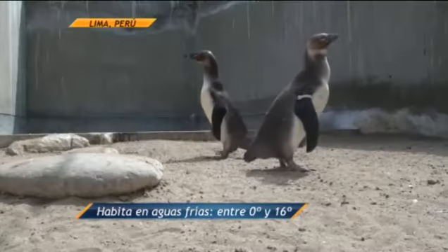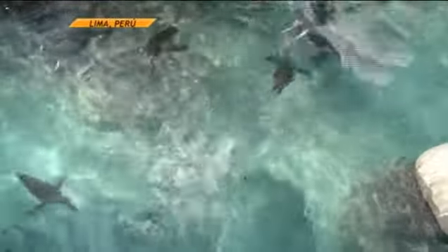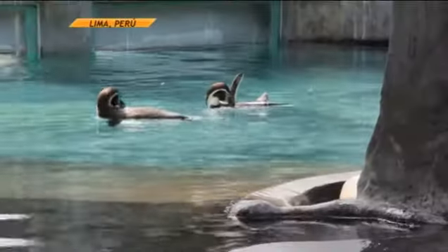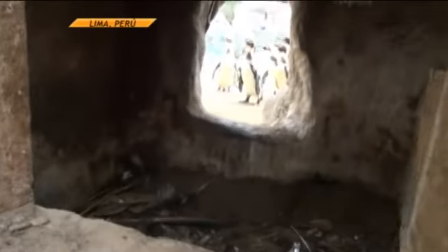It's a species that lives in the sea at 16 degrees. They basically like the hot water, but they live in a tropical zone. Like you have seen here, there is a lot of sun. And there are a lot of people who believe that they live only in the ice.